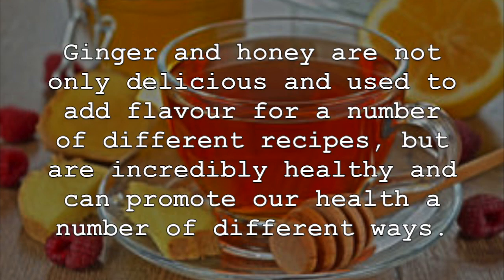Ginger and honey are not only delicious and used to add flavor for a number of different recipes, but are incredibly healthy and can promote our health in a number of different ways.